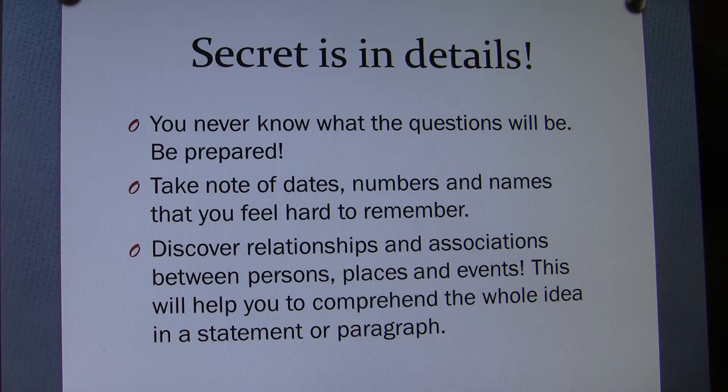The secret is in details. You never know what the questions will be, so be prepared — expect the unexpected. Take note of dates, numbers, and names that you feel are hard to remember. By doing that, you can keep your mind on the main subject rather than on details.